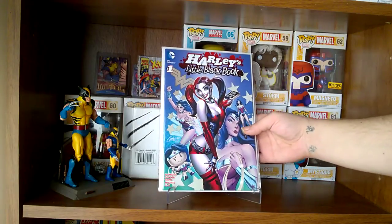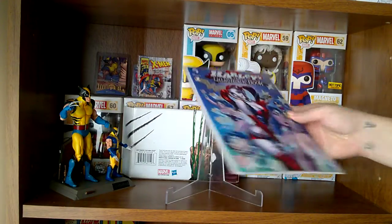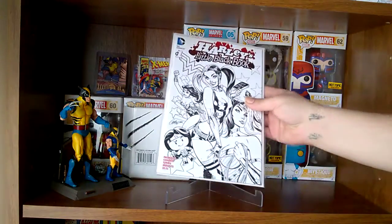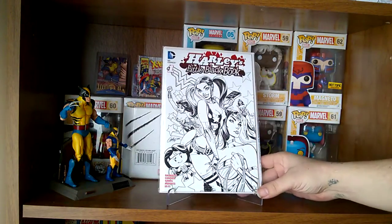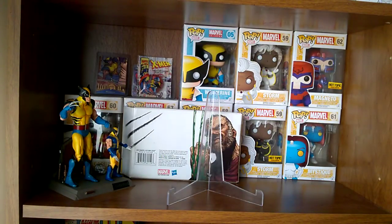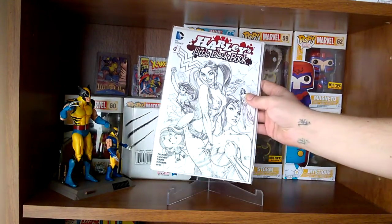The Jay Scott Campbell covers — this is the colored variant. This I believe is the pens variant for the Jay Scott Campbell, and this would be the penciled variant.